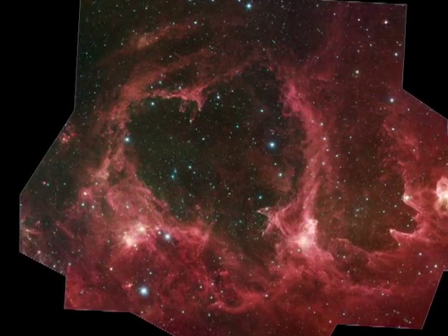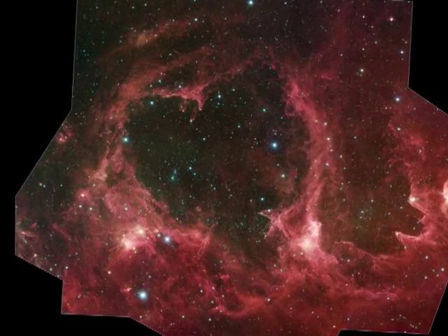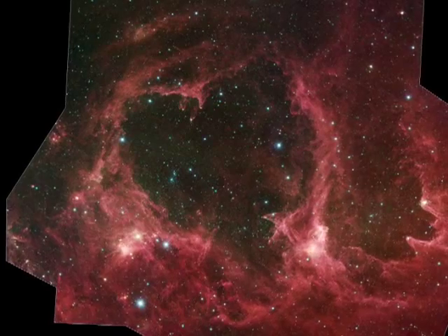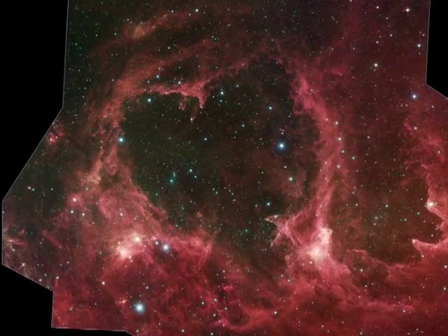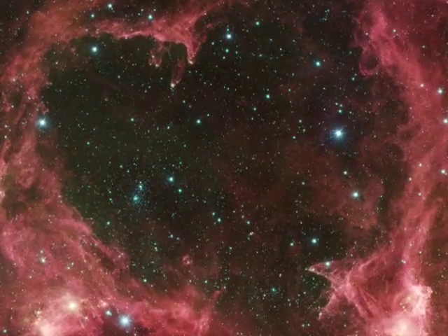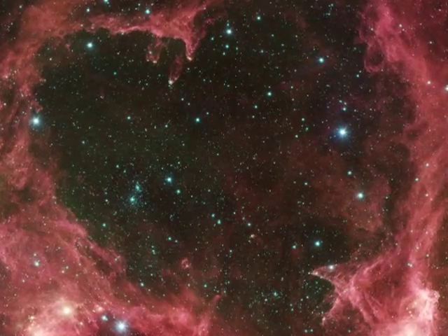This infrared picture from NASA's Spitzer Space Telescope shows the birthplace of thousands of stars in an area of space called W5. The empty spaces are where giant stars have blasted away most of the gas and dust.